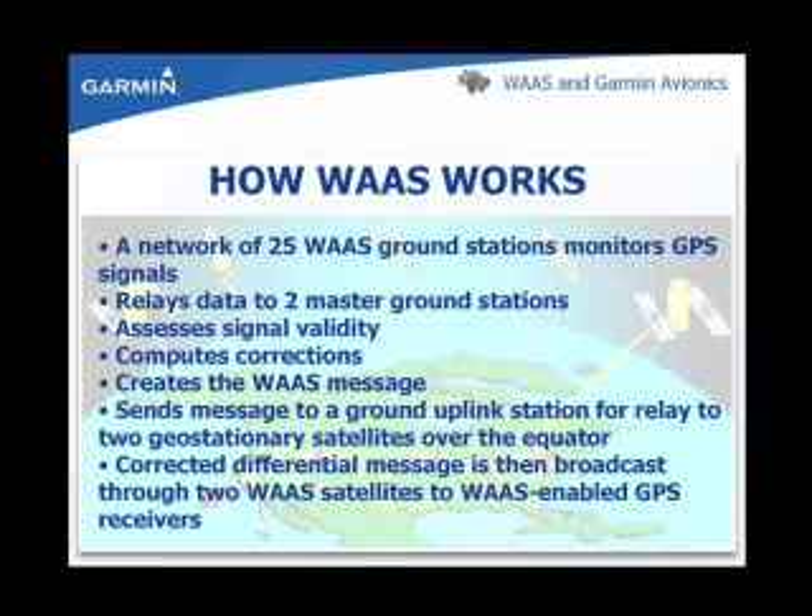Let's talk about the structure of the WAAS system. A network of 25 WAAS ground stations located throughout the United States monitor GPS signals and relay data to two master ground stations. In turn, they assess signal validity, compute corrections, and create the WAAS message. The message is then sent to a ground uplink station for relay to two geostationary satellites over the equator. The corrected differential message is then broadcast through two WAAS satellites to WAAS-enabled GPS receivers.